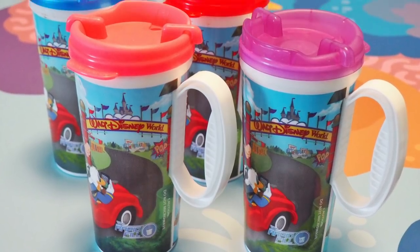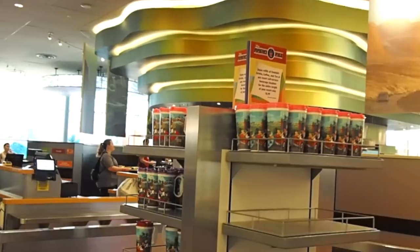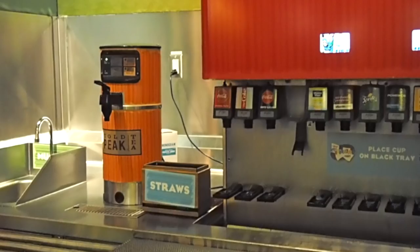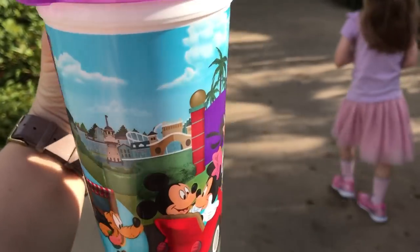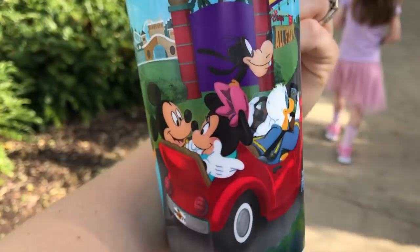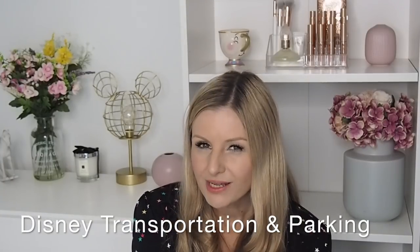If you're on the Disney Dining Plan you get a refillable mug included. When we went there was only one design but different colored lids. These were great — even if you're not on the dining plan, if you're staying several nights I'd definitely consider purchasing the resort mugs. It's handy for refilling with water if you don't have a car to get to a Walmart or Target, and also saves you using snack credits for bottled water. Note that the refillable mugs won't work in the parks — they're resort only.